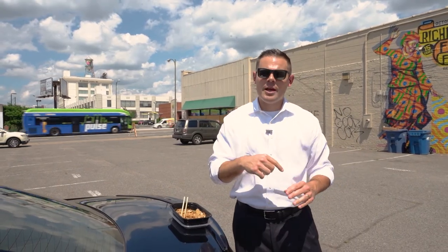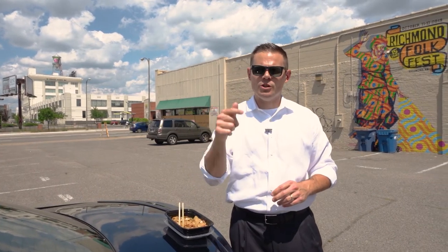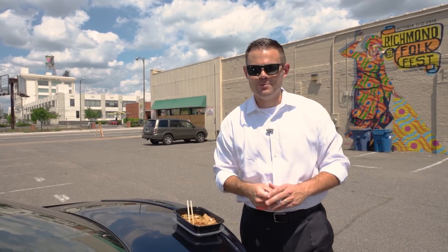This place was recommended to me, which is why we came down here and checked it out. We are very fortunate in our Richmond market to have a bunch of Thai food options, so I'm very curious — drop me a comment, let me know what's your favorite Thai restaurant. I'll be curious to know so we can go check them out in the future.